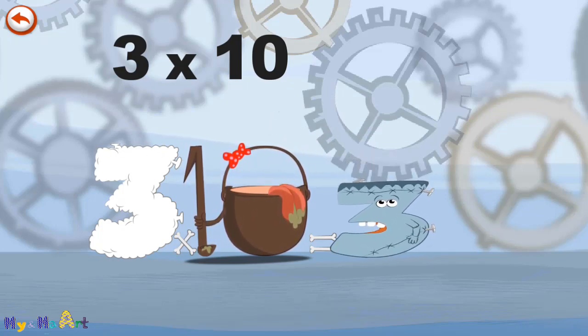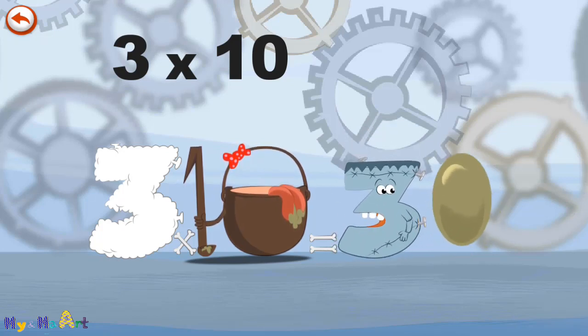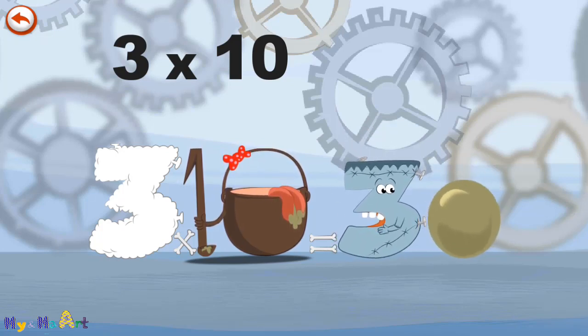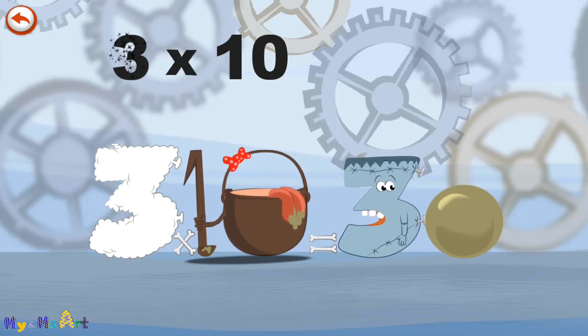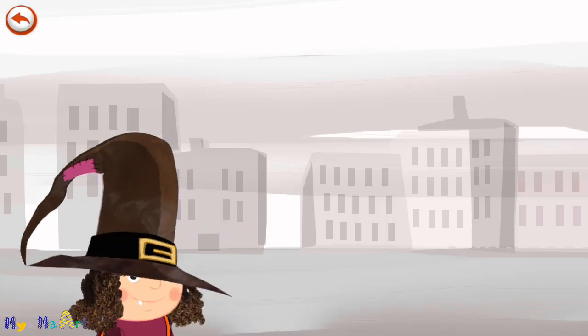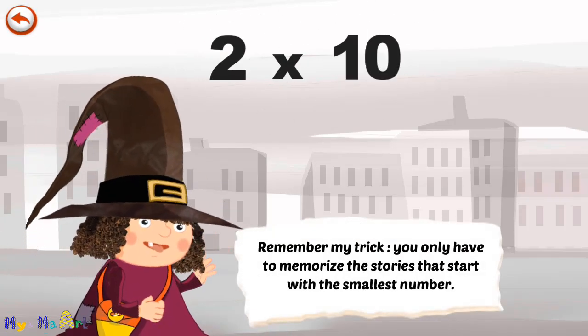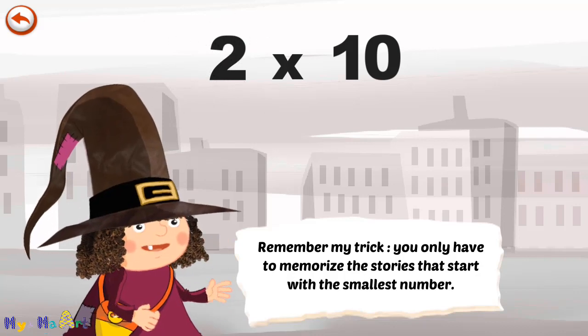He gives an enormous magic burp, and blows a bubble in the shape of a zero. 3 times 10 is 30. Remember my trick — you only have to memorise the stories that start with the smallest number.